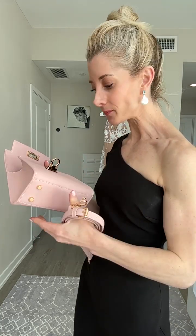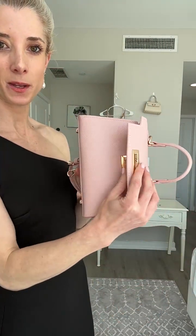It's vegan leather, so you don't have to worry about scratching, roughing, or staining. Vegan leather is not real leather — it's far more durable than your average leather handbag. Also, look what's included in the purchase — an optional crossbody strap.